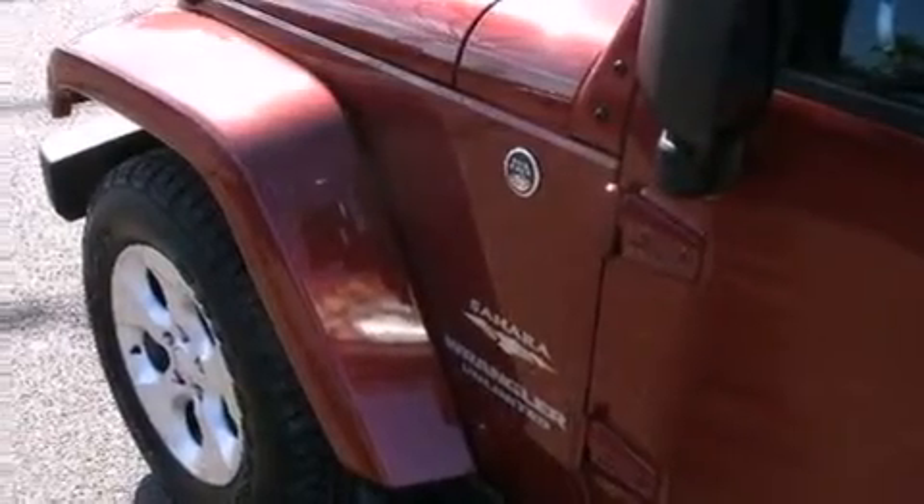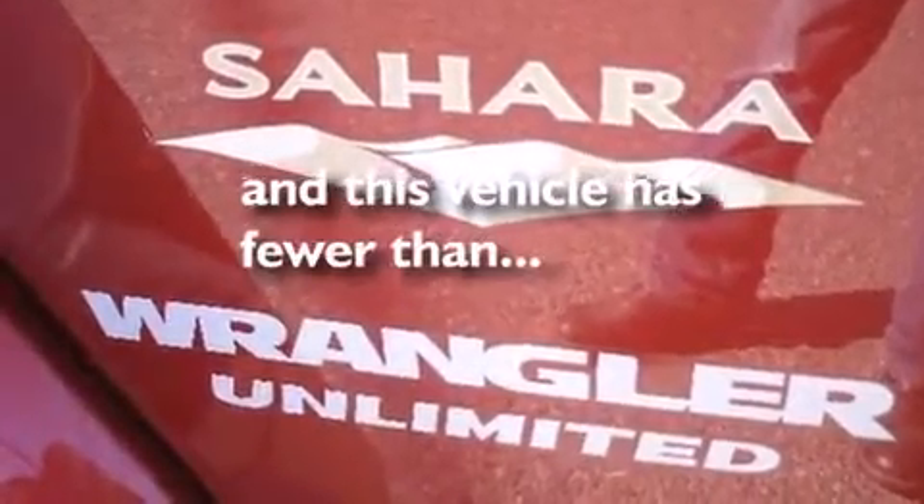Tinted glass, dusk-sensing headlights, an anti-lock braking system. And this vehicle has less than 10,000 miles.